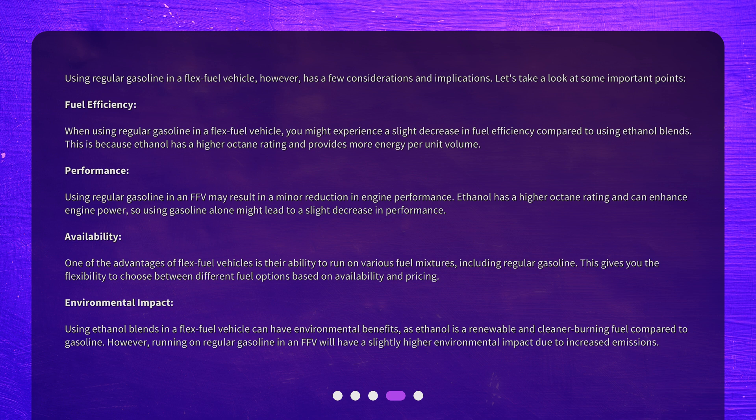Availability is one of the advantages of flex-fuel vehicles — their ability to run on various fuel mixtures, including regular gasoline, gives you the flexibility to choose between different fuel options based on availability and pricing. Using ethanol blends can also have environmental benefits, as ethanol is a renewable and cleaner burning fuel compared to gasoline. However, running on regular gasoline in an FFV will have a slightly higher environmental impact due to increased emissions.